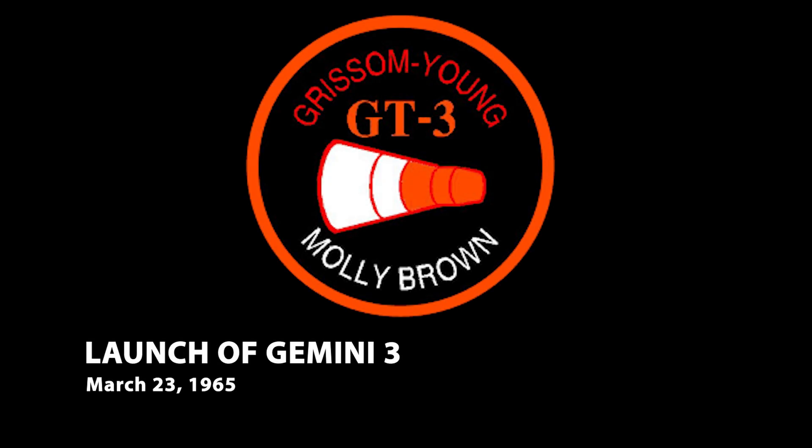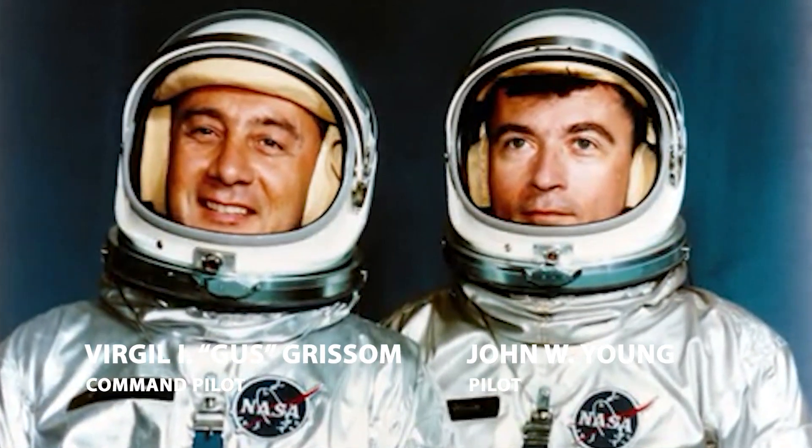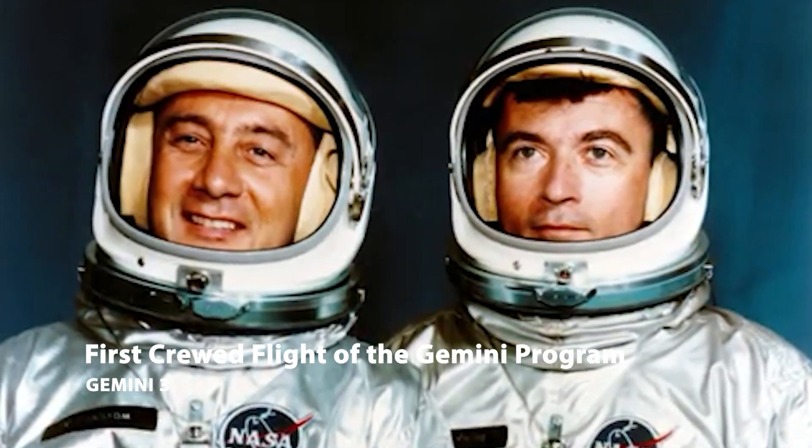This is Gemini Control. We count at this time T-minus 10 minutes and counting. The board is green around the range, and we're looking very, very good at this time. T-minus 5 minutes and proceeding. We are in a go condition at this point.